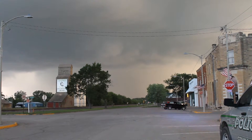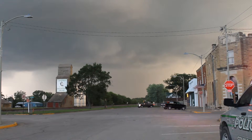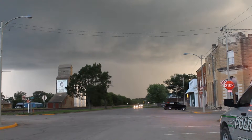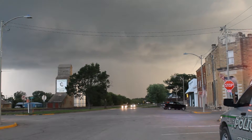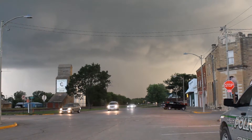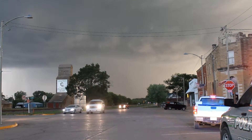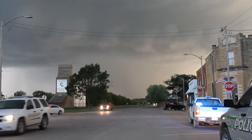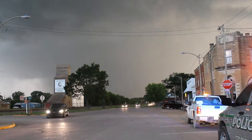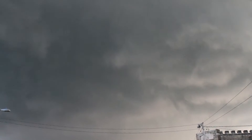We're down here. I think it's rain wrapped — I think that's what that is right there. I think that's a tornado, I think it's rain wrapped. They saw a rain wrapped earlier. You can see the rotation of the wall.